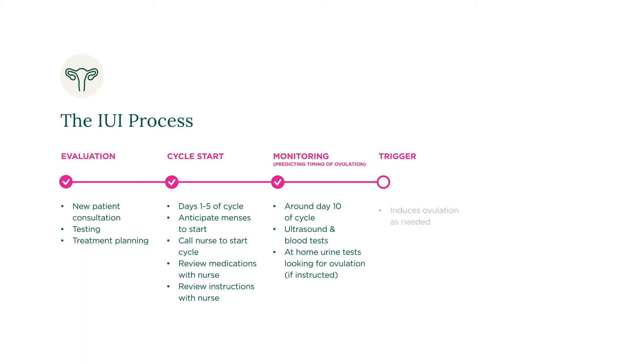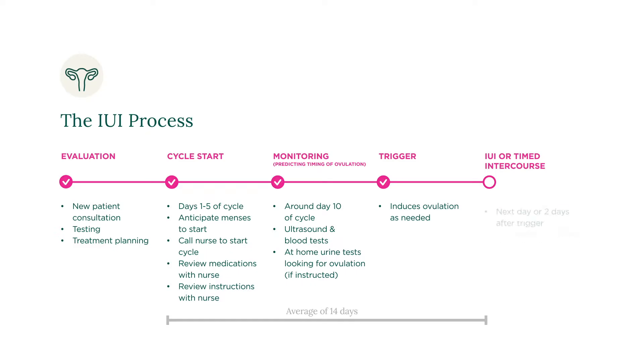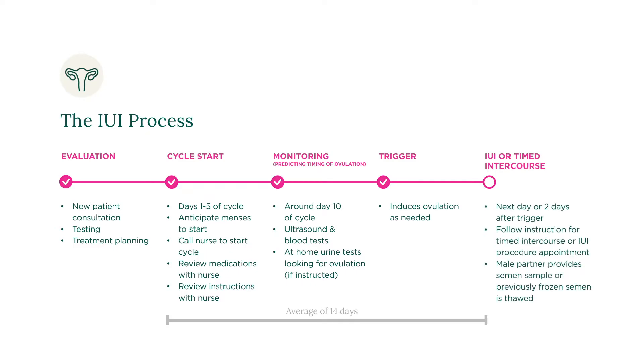You may be instructed to inject yourself with a trigger shot, which will induce your ovulation, if needed. The next day, or two days following your trigger shot, you will either follow instruction for timed intercourse with your partner at home, or you will come back to our clinic for an IUI procedure.